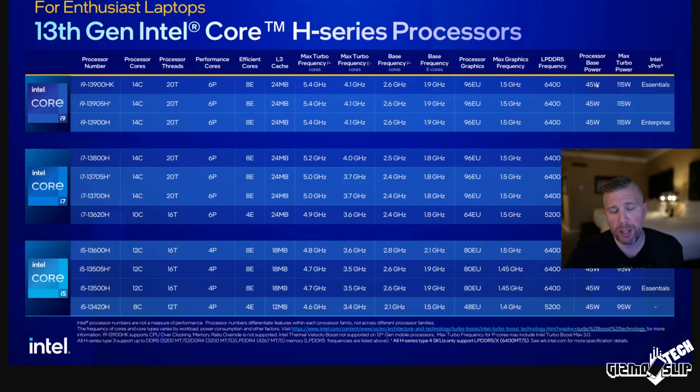The base TDP is 45 watts for these processors, but they can turbo up to 115 watts. Since this is an HK, we might see them unlocked and able to go even higher for overclocking. This is probably not the max TDP if you overclock. This is all very similar to 12th gen, but with the new Raptor Lake architecture.